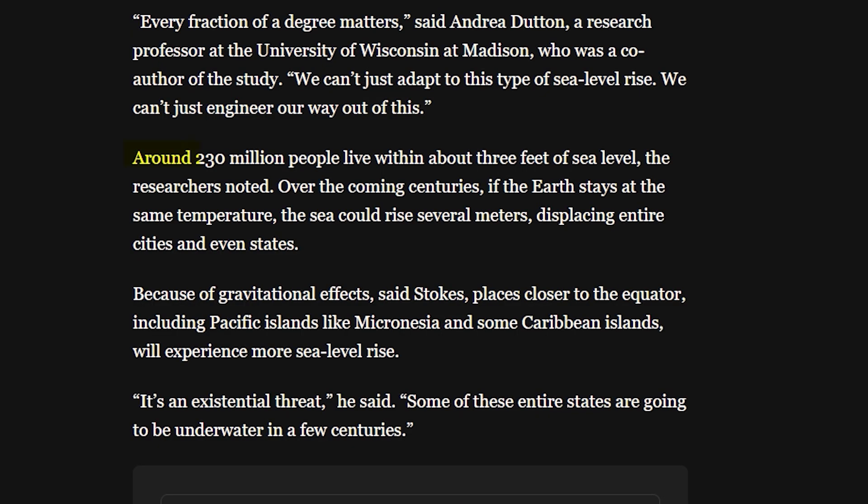Seas could begin rising nearly half an inch per year by century's end. That's more than 40 inches per century within the lifetime of today's youth. Globally, around 230 million people live less than 3.2 feet above sea level. This isn't about a few neighborhoods going underwater. It's about mass migration on a scale modern civilization has never seen.